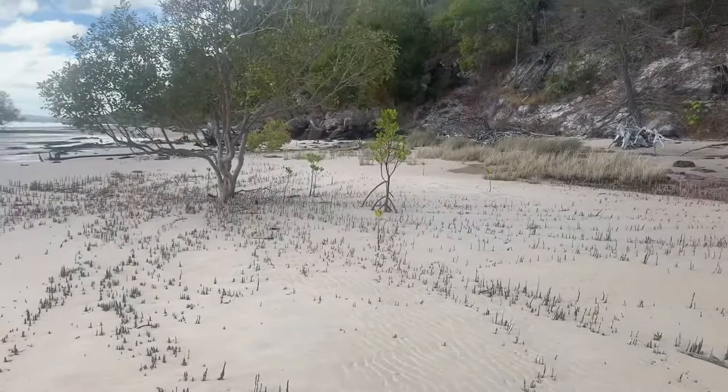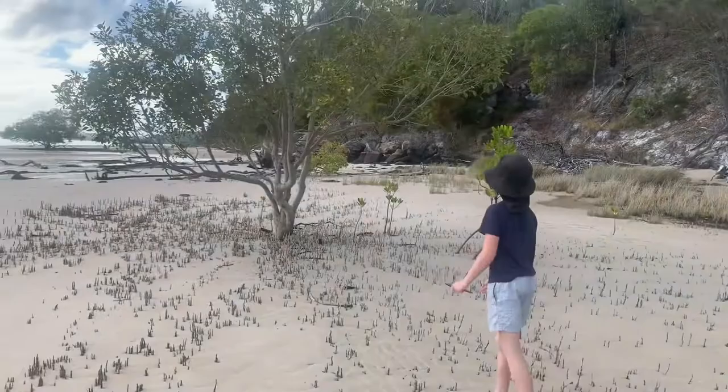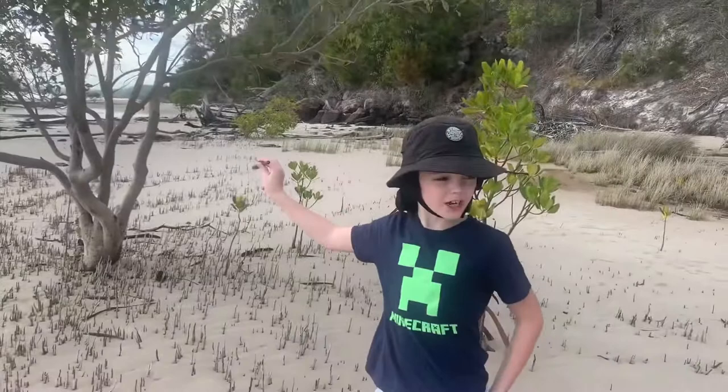Why are mangroves important, Max? Well, they sort of look after the environment — they're trees, they make air. And here's another one sprouting. And here's another really big one compared to that one and that one — that's the biggest. This is the seed, and then that's what they look like older. You might learn that in your science lesson.